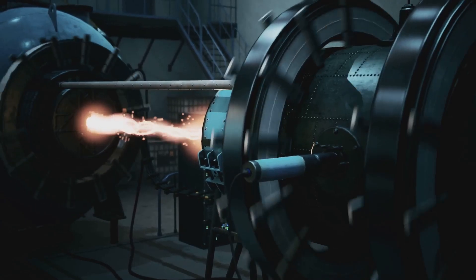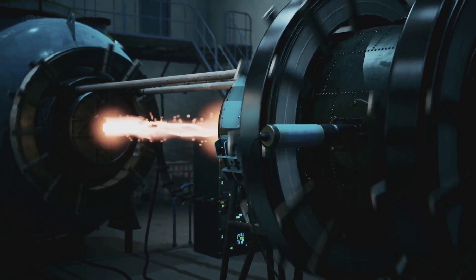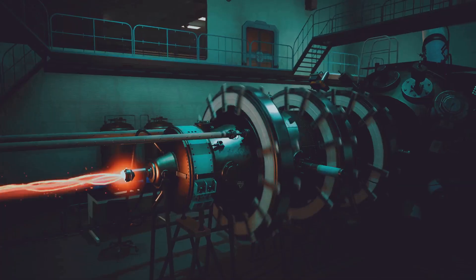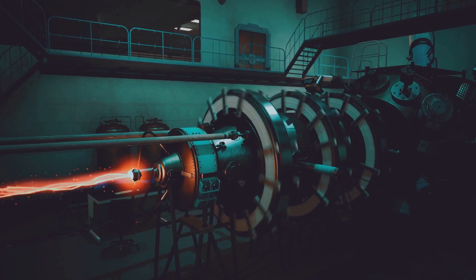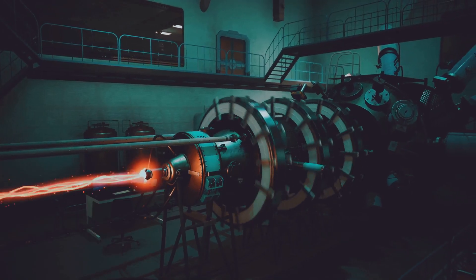Negative triangularity enhances plasma confinement, leading to higher pressures and temperatures, which are crucial for efficient fusion. This means we can achieve more fusion reactions with less energy input, making fusion energy more viable and sustainable for the future.